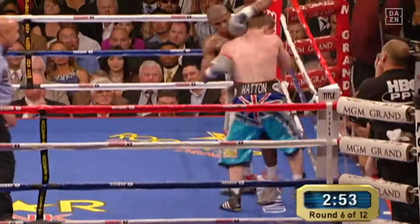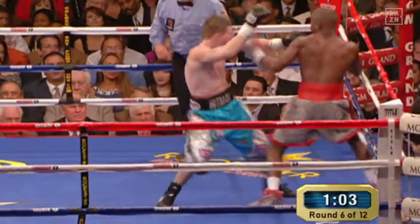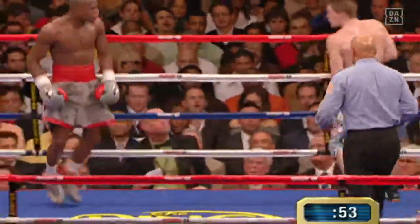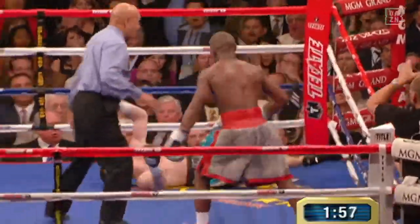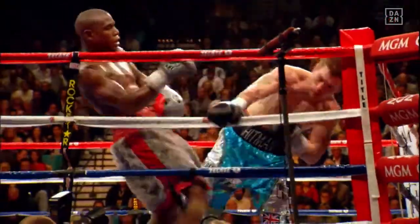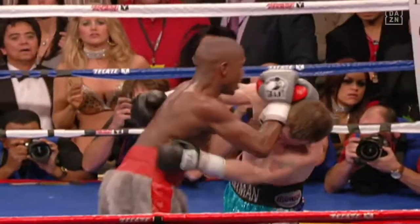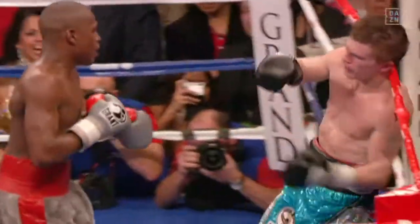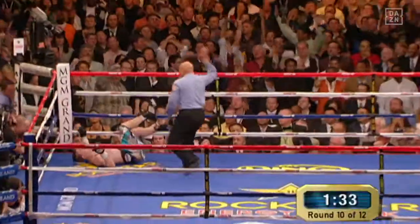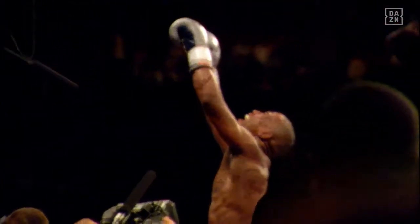Hatton continues to want to put the pressure on Floyd, and the lightning hand speed of Mayweather is extraordinary. Hatton always has to start again when Mayweather gets his quick shot home. Left hook drops him, and then he hit his head off the turnbuckle. This is the beginning of the end. The fight is over. Floyd Mayweather has stopped Ricky Hatton in the 10th round to retain the WBC and Ring Magazine Welterweight Championship of the World.